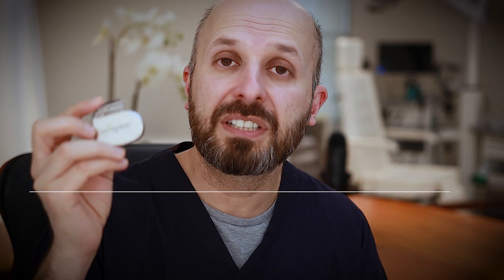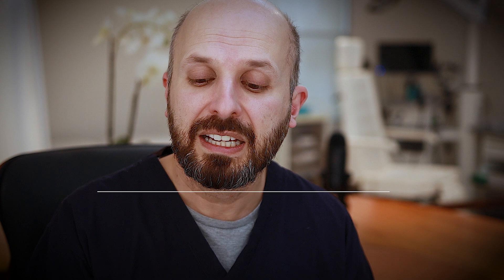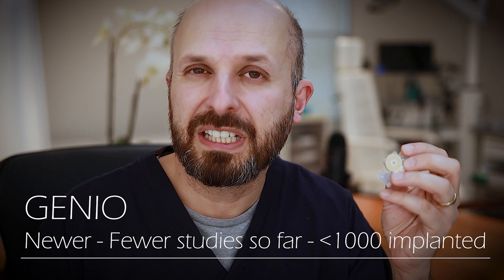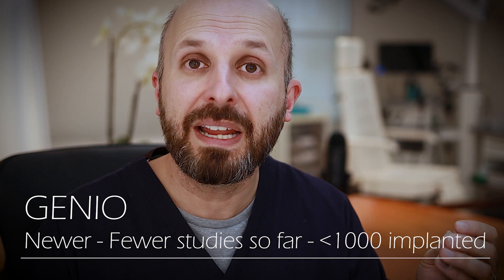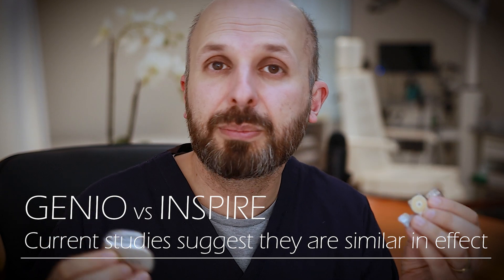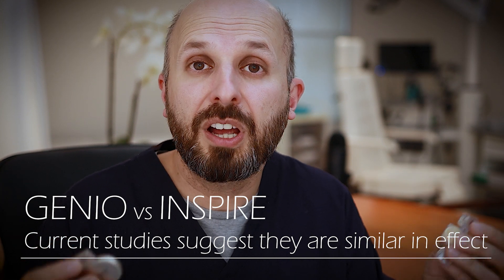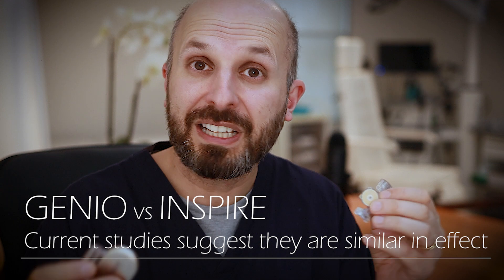A really important point is that the evidence base for the Inspire implant is huge — it's been around over 10 years, with 90,000 implants done worldwide, mostly in America. We have a lot of information about risks and outcomes. The Genio, by contrast, is much newer and has only about 1,000 implants done worldwide, so we don't yet know all the things that could go wrong. That said, the efficacy, tolerability, and compliance appear to be about the same for both devices. But as this video shows, they are very different devices and knowing those differences is really important.